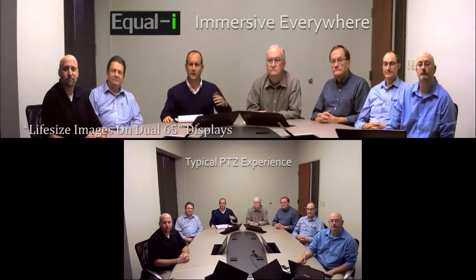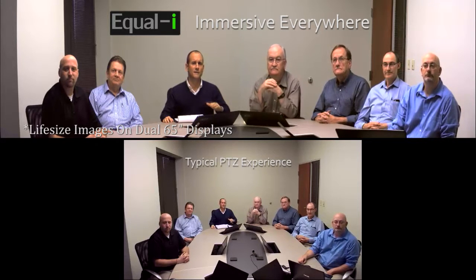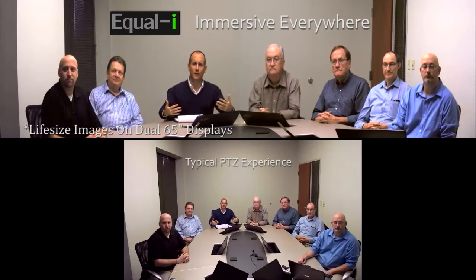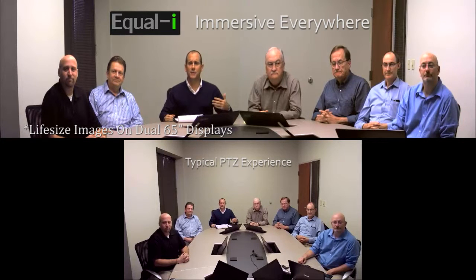On the top of your screen you're looking at Array. On the bottom of the screen you're looking at the same scene shot with the pan-tilt-zoom camera, and you're going to notice a number of different improvements to the scene. We're bringing the furthest participants up close and personal, improving the pixel count on the furthest face by six and a half times that of the PTZ camera.